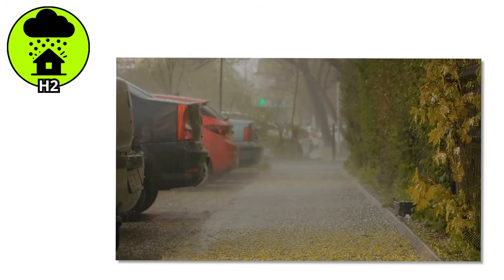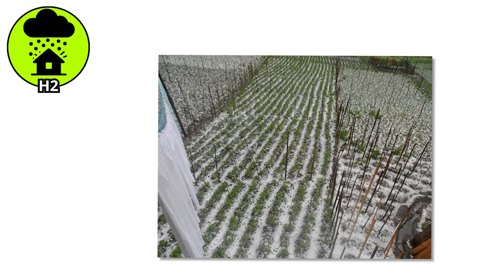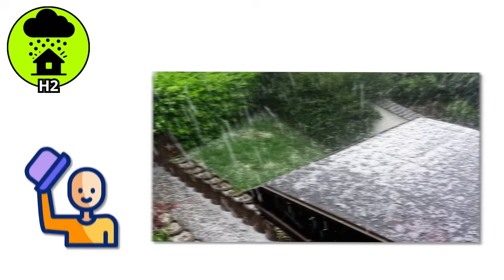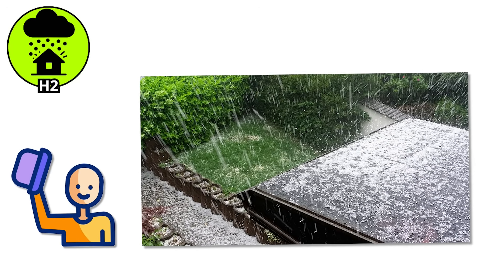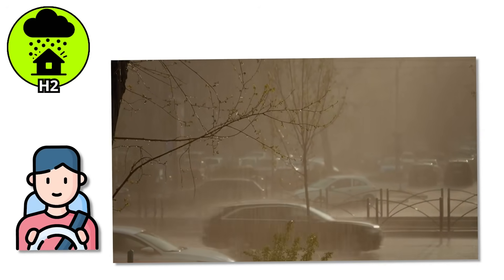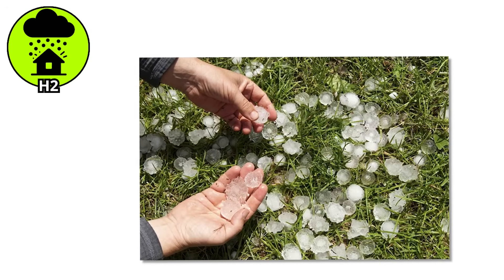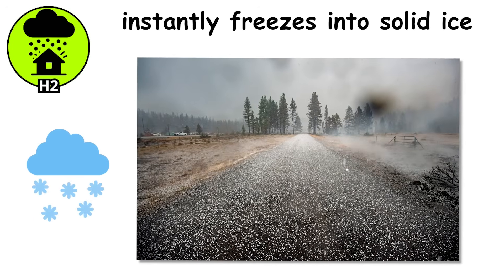Thin sheet metal might show a few new dents. Plants? Torn up like someone ran a weed whacker through your garden. Tender crops like tomatoes, herbs, or leafy greens? Say goodbye. This level has the power to crack weaker windows or take out a porch light at the wrong angle. In places like the Midwest or parts of Central Europe, hail of this size is fairly common during spring and summer storms. Farmers start checking insurance coverage, and drivers wonder if their hoods just got peppered.